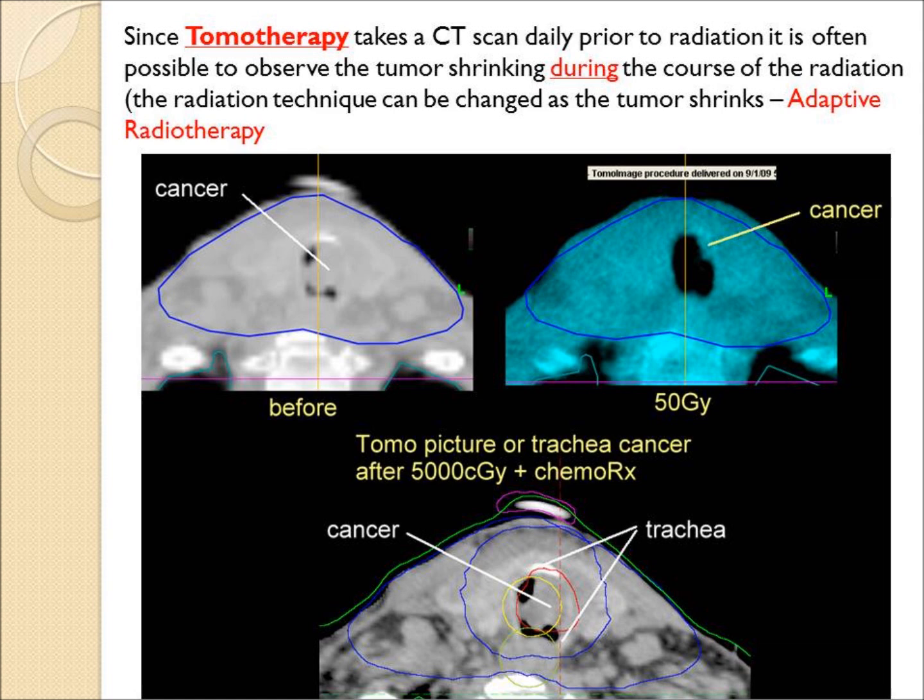Here's a patient with a tracheal tumor shown in the gray CT images, and the blue CT tomo image shows this has shrunk down and opened up.